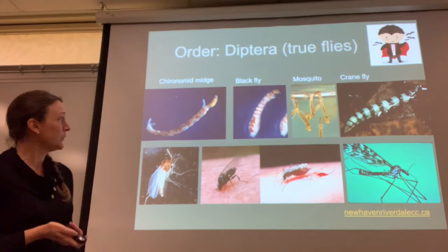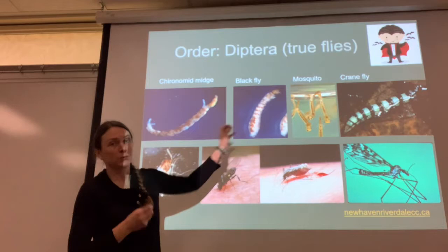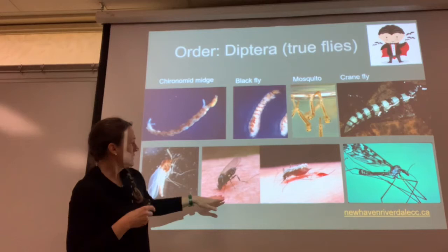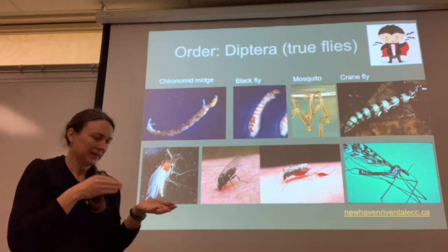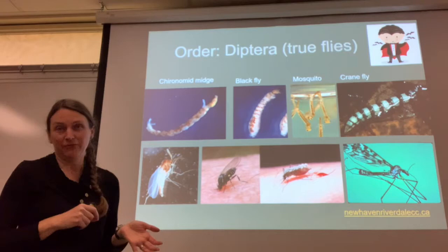Here are some of the most common Diptera larvae. We have Chironomids — they look like this as larvae and like this as adults. Black flies are really cool; they have cephalic fans for filter feeding on their heads. As adults, you don't want to hang out with black flies — they land on you, use mouthparts like circular saws to cut into your skin, make a little blood bubble, and then lap it up. Really not fun.